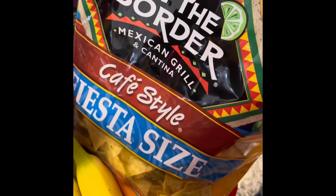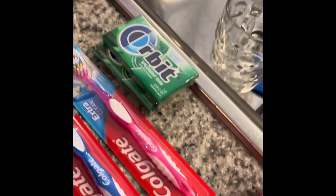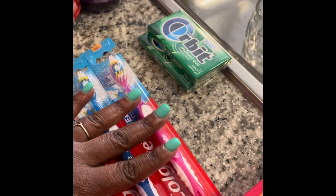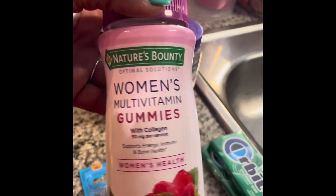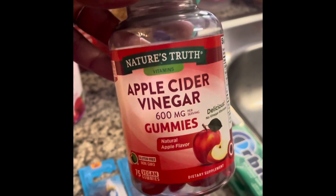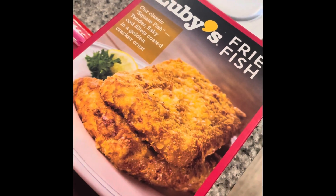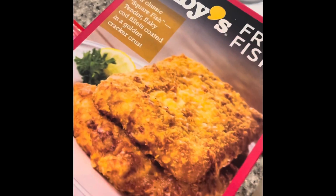On the Border chips — these are for nachos. We have our bread and cereal. Keeping some gum. Toothbrushes — that's something I get every month. Ladies, take your vitamins — I'm adding these in.